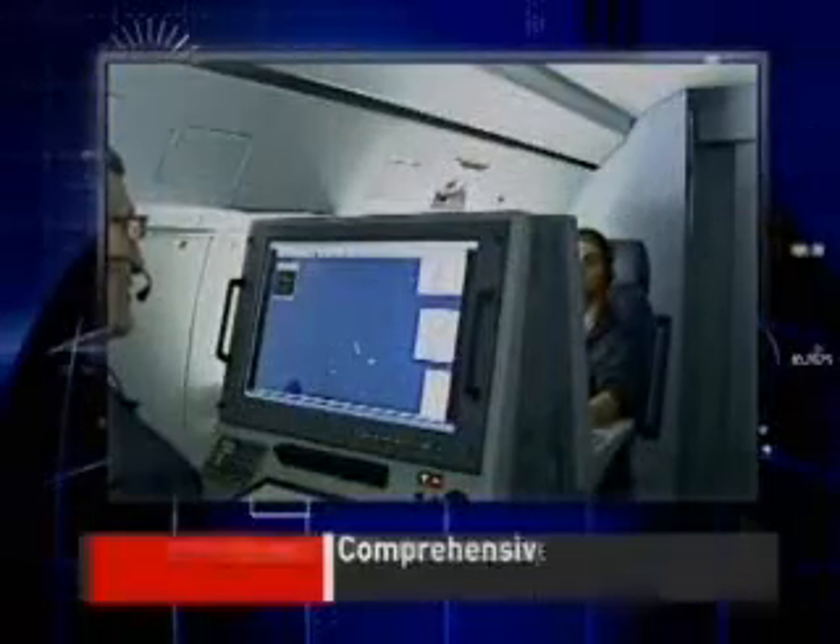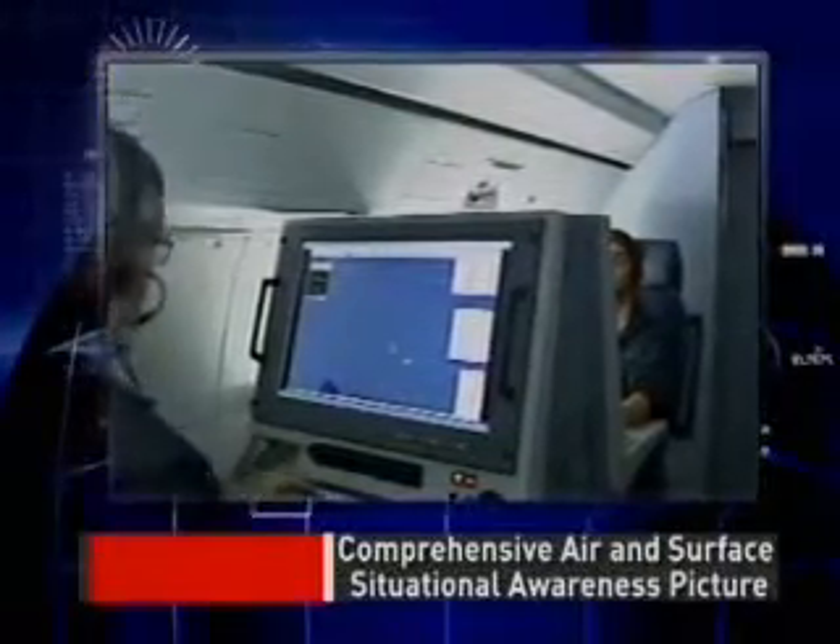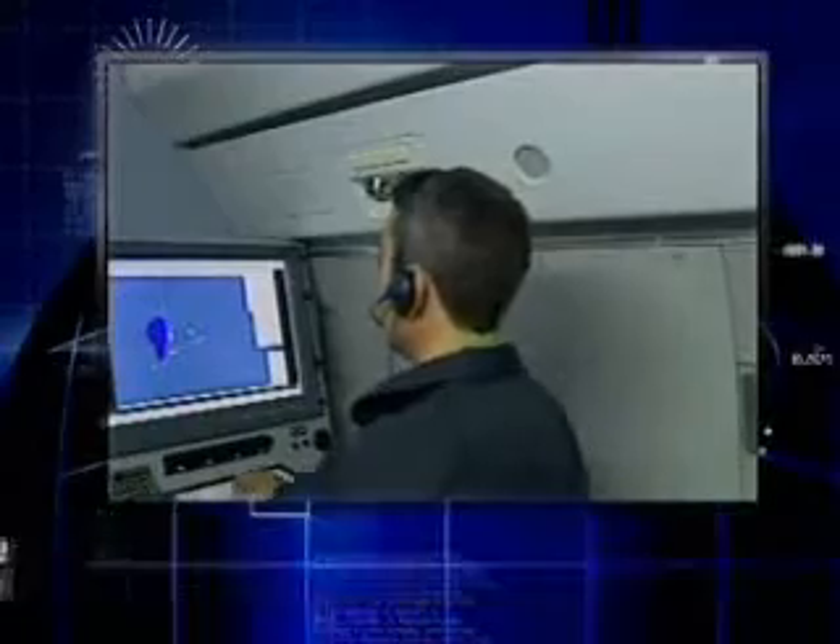The radar, IFF and ESM detections are integrated automatically throughout the entire surveillance volume, generating a comprehensive air and surface situational awareness picture.